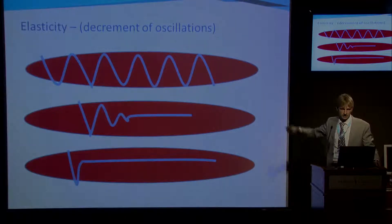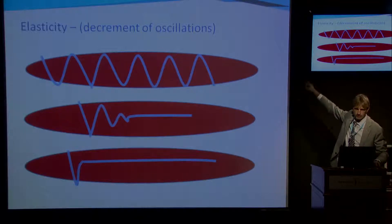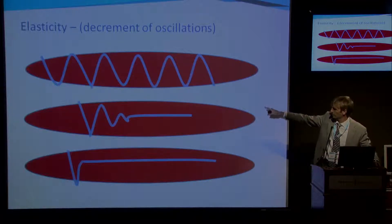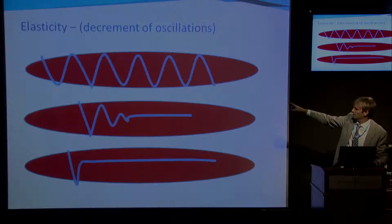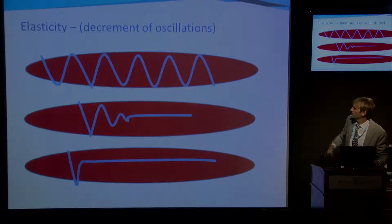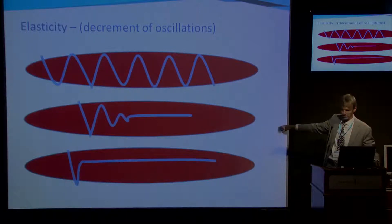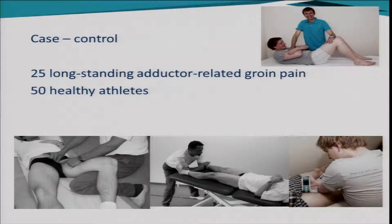The third parameter is elasticity. If we consider a muscle that is 100% elastic, once we let go it would continue oscillating forever. What we actually see is a waveform where the oscillations die down and out and then stop. The speed at which that happens — between the first and the third peak — that's the elasticity. If the muscle was completely inelastic, that just happens immediately. So the speed at which the oscillations die out is the elasticity.